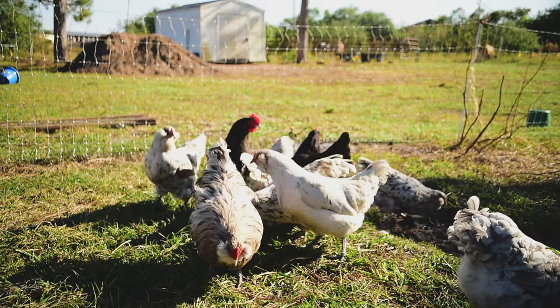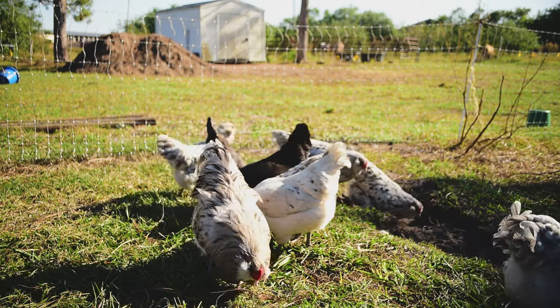Leafy greens — my chickens personally, the second I let them out of the coop, are quick to start chomping away at grass. If you have a garden, you can feed chickens pretty much any lettuce, spinach, cabbage, romaine, or Swiss chard. They will love it, and it is packed full of B vitamins and nutrients that will really benefit them overall, including their feathers, and it'll also boost the quality of your eggs.